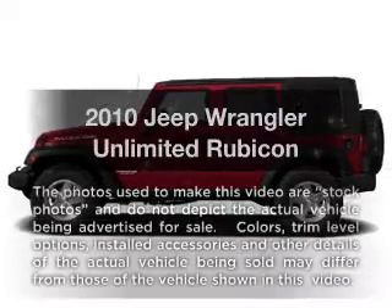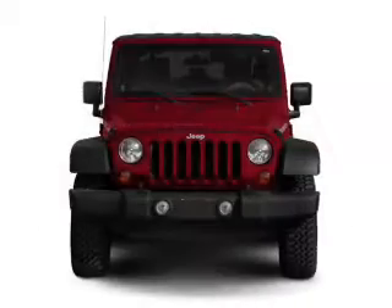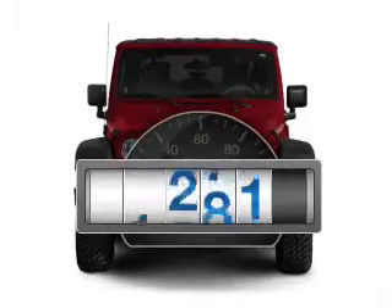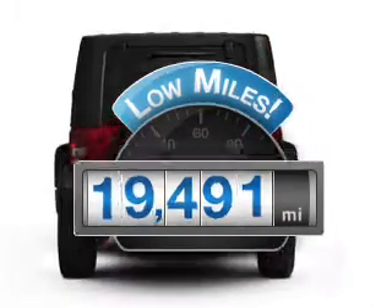Check out this 2010 Jeep Wrangler Unlimited. If you're looking for an automobile with great attributes, look no further. A low odometer reading makes this vehicle a great value at this price.